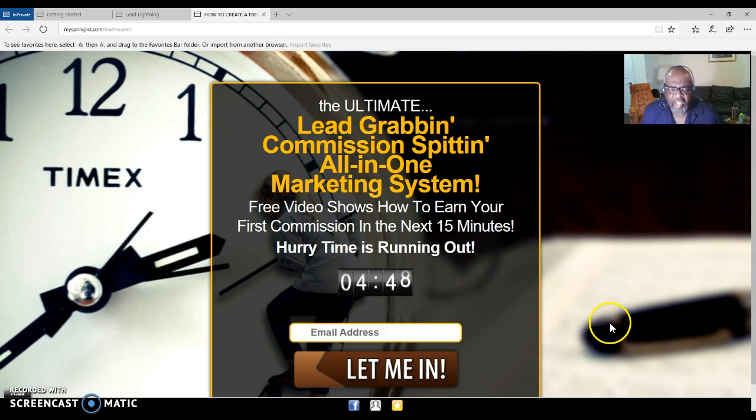My name is Marlon Carter. Click on the link below to get started. I love Lead Lightning and so will you. Have a good day or night. I am your mentor and your sponsor — give me a call, send me an email, and we will stay in contact after you join. Bye bye!